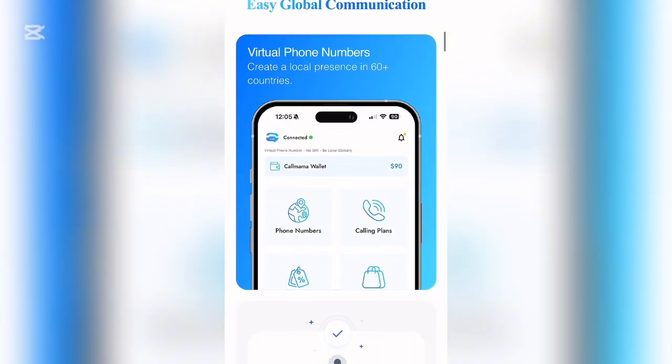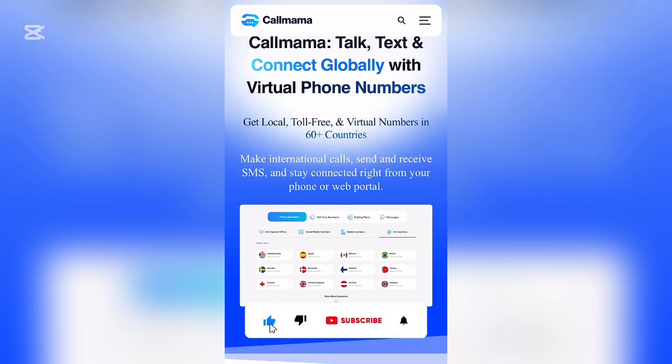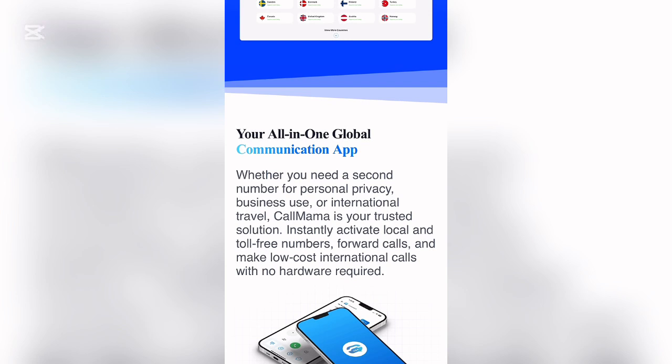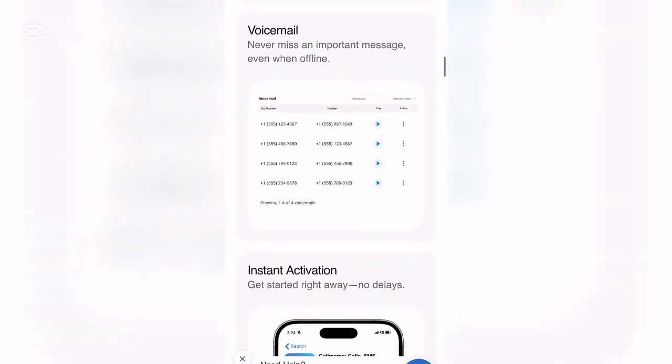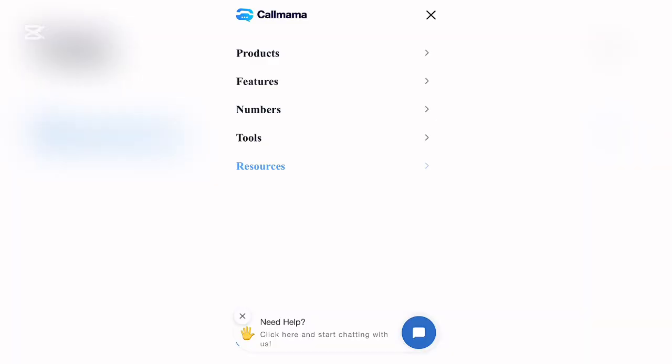On CallMama.com you can see it says: 'Talk, text, and connect globally with virtual full numbers — get local, toll-free, and virtual numbers in 60 countries.' Whether you need a second number for personal privacy, business use, or international travel, Call Mama is your trusted solution. It instantly activates local and toll-free numbers, forwards calls, and makes low-cost international calls with no hardware required.